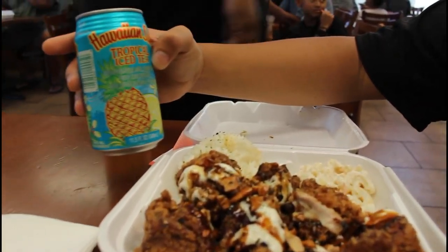I'm just gonna try the Hawaiian Sun drink here. This is good — this is iced tea, pineapple and lemon. It's really good.